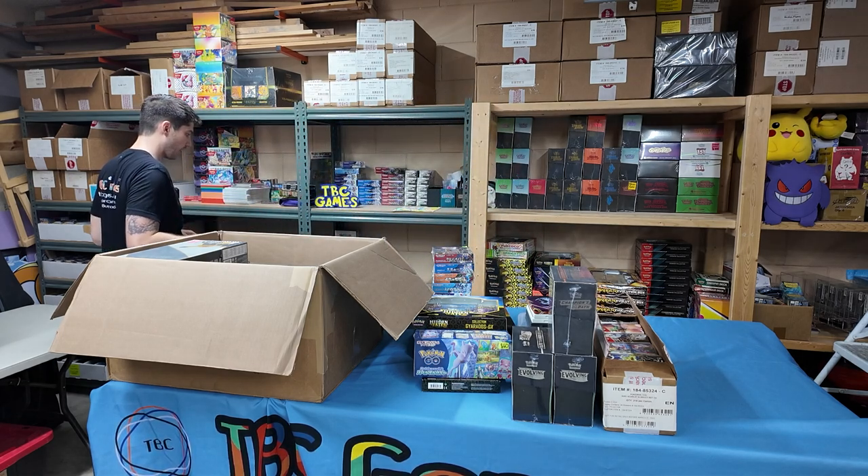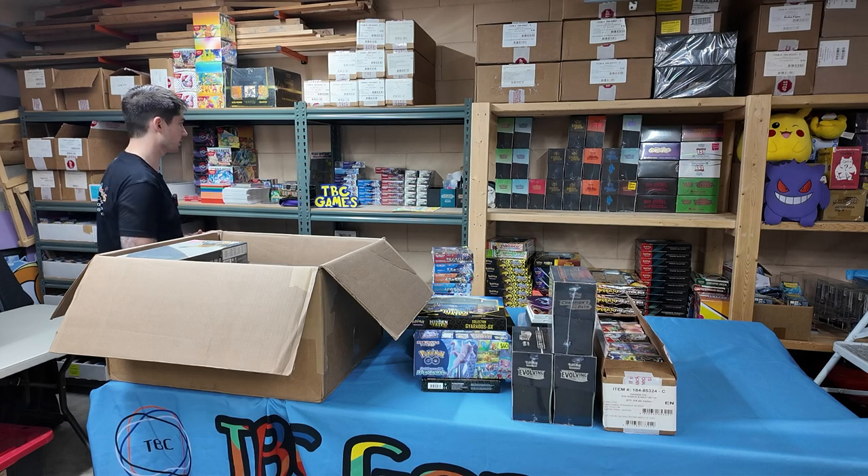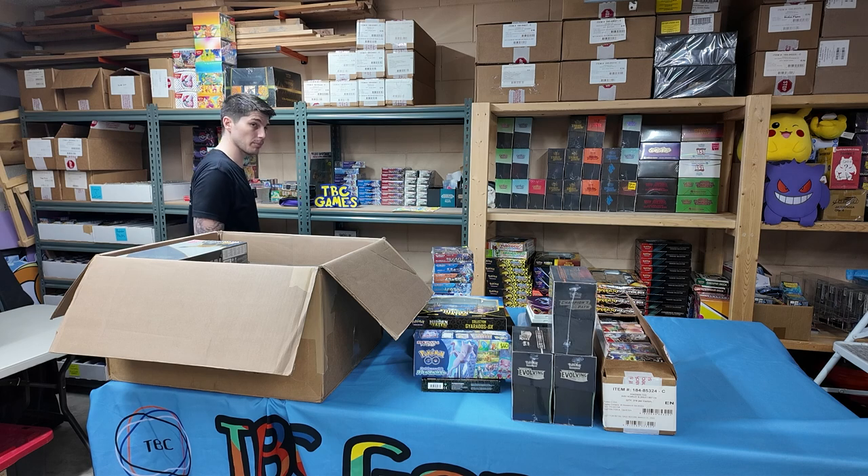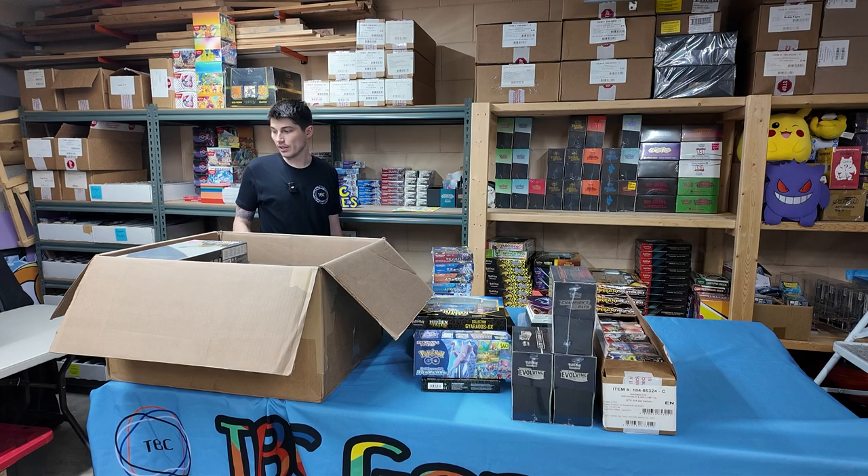They're correcting — they're at a healthy point. I really like the Japanese market at the moment as far as price point for buying. It's fun to rip, it's cheap. You can get a booster box for 50 or 60 bucks. That is nice. So as far as sealed goes, this is probably about all I'm going to bring.